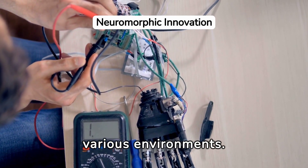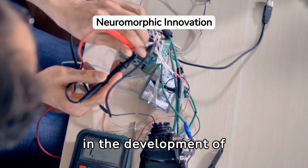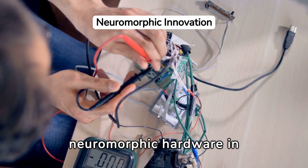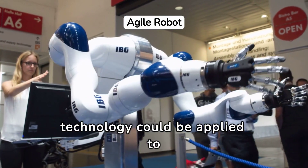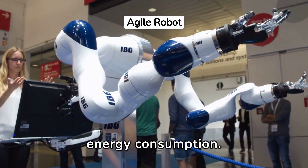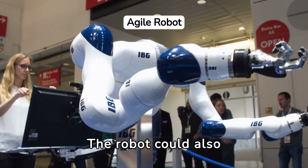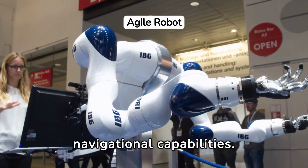This innovation marks a significant step in the development of neuromorphic hardware in robotics. Looking forward, this technology could be applied to navigate challenging terrains, such as disaster sites, with minimal energy consumption. The robot could also be outfitted with different sensors to enhance its navigational capabilities.